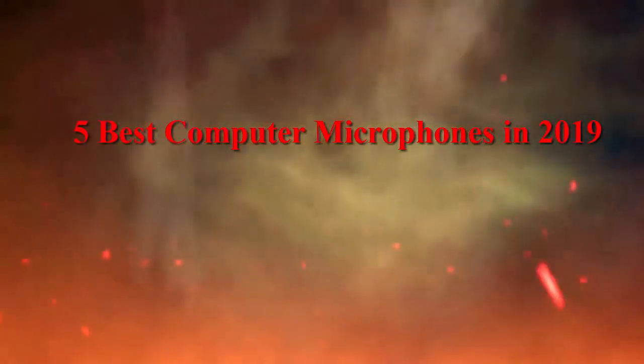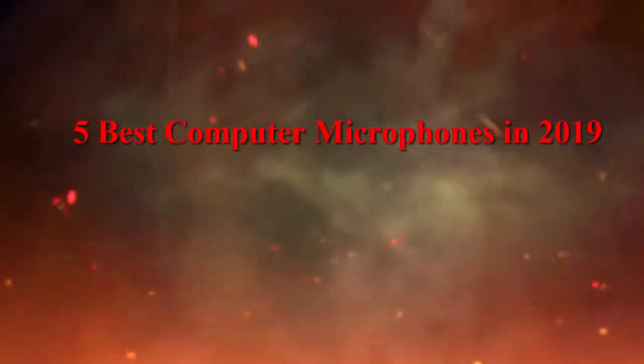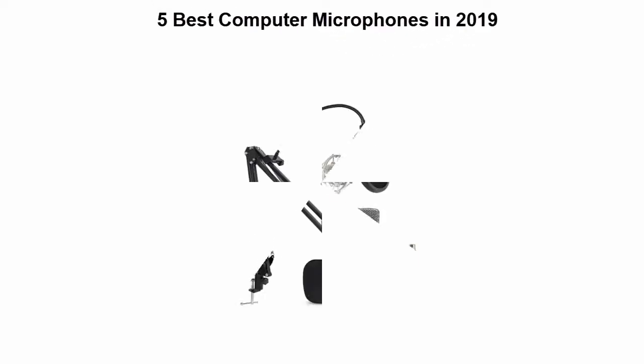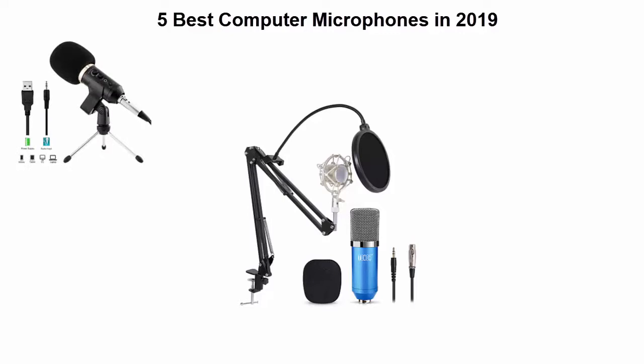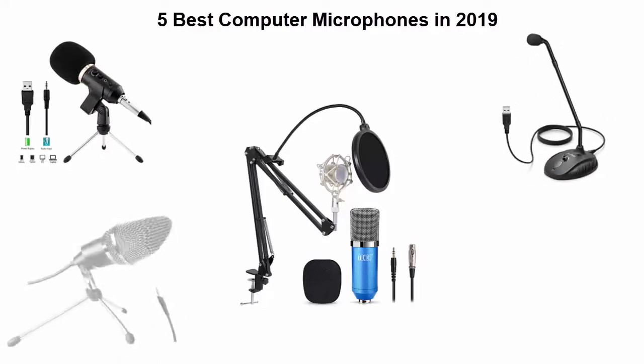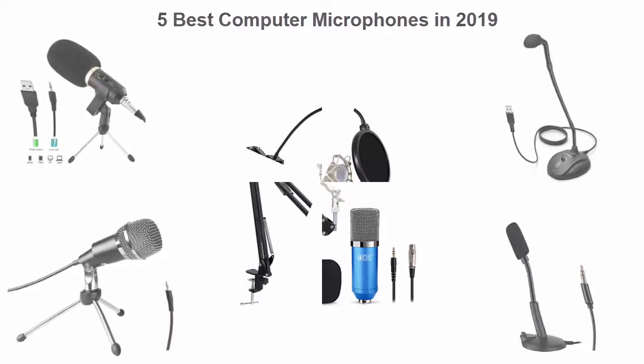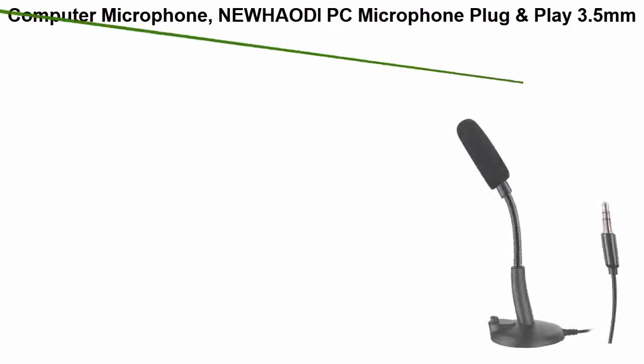We are going to check out the top five best computer microphones. This list is based on my personal opinion and I try to list them based on their price, quality, durability, and more. If you want to see their price and find out more information about these computer microphones, you can check out the link down in the description and comment section below. Let's get started.